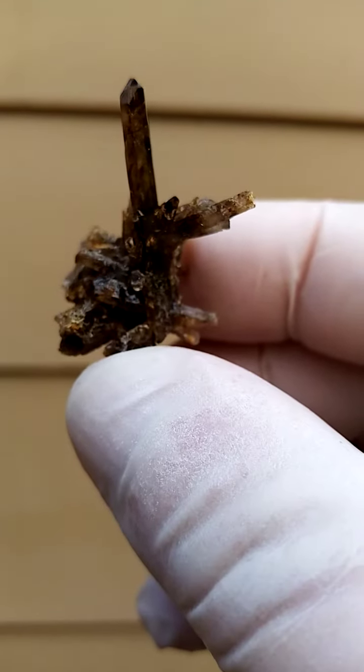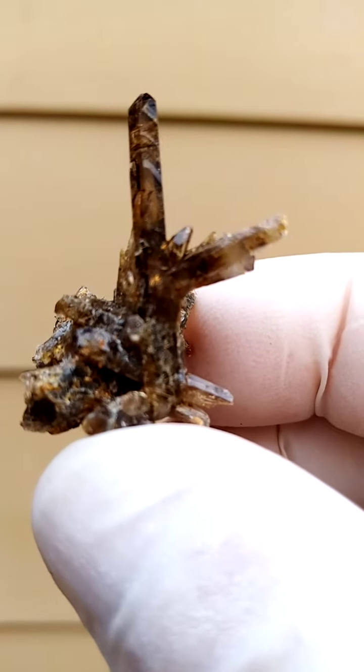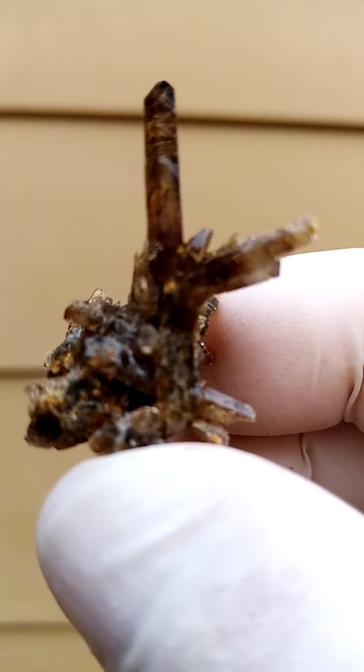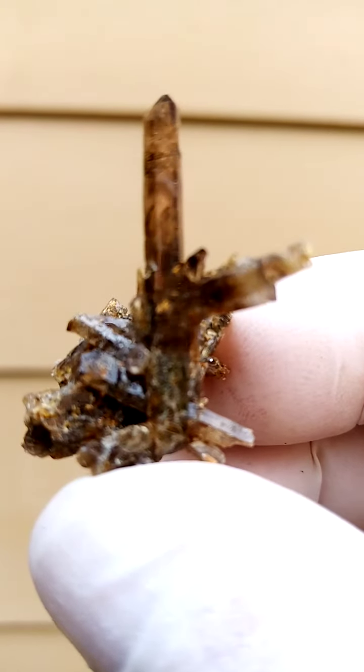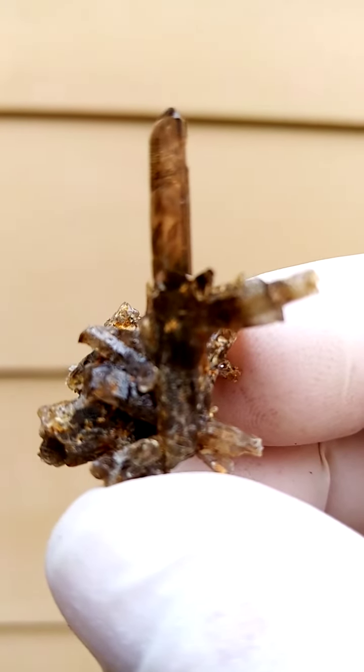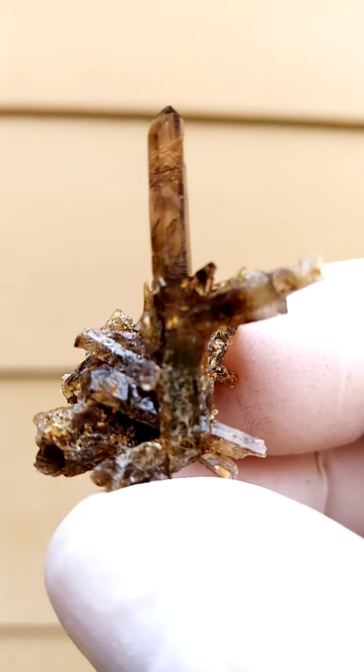I just want to see if we can look into the crystal. Often we find little blue-green needles of riebeckite asbestos trapped inside the quartzes. The camera is struggling to focus — maybe it's time for a macro camera. There's a little bit of phantoming in these as well.